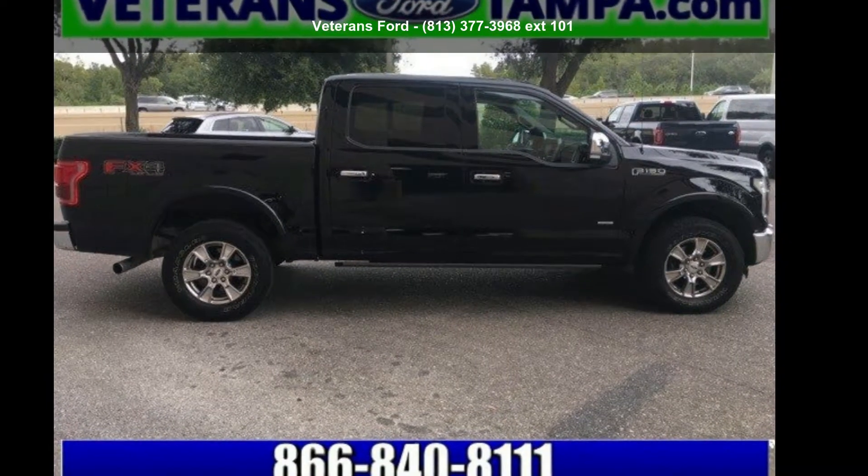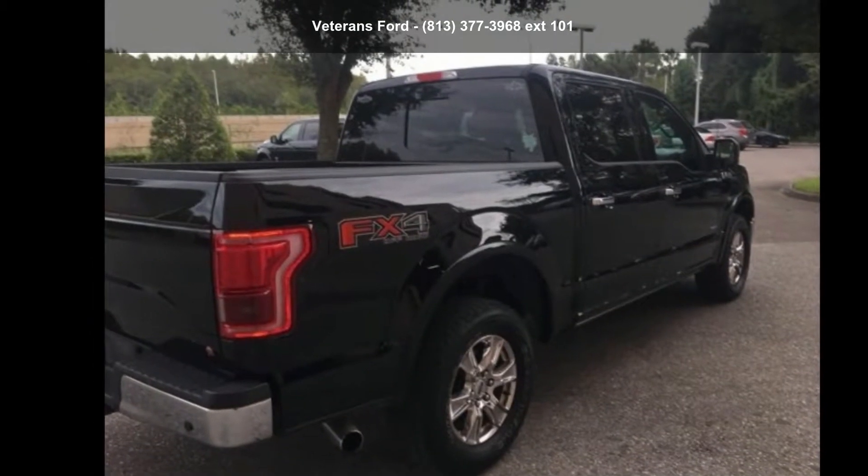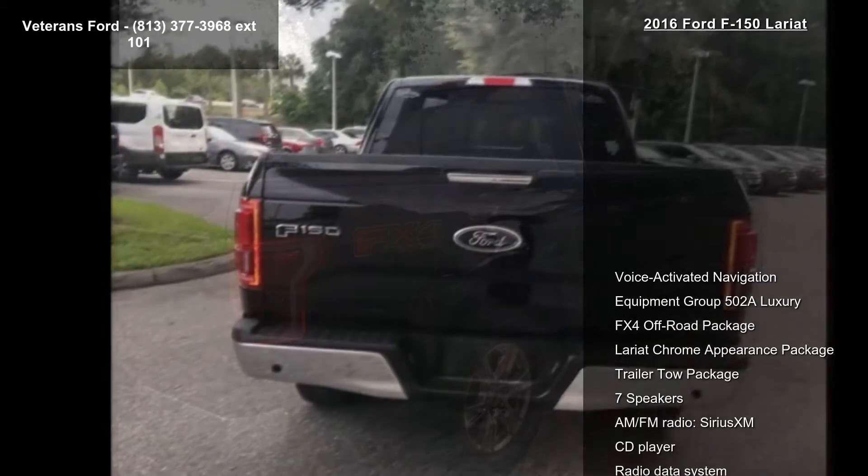Imagine yourself in this 2016 Ford F-150 Lariat. If you are looking for an automobile with great features, look no further.